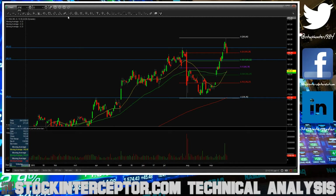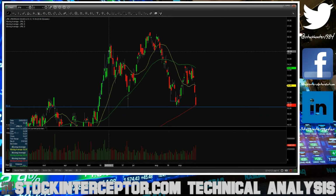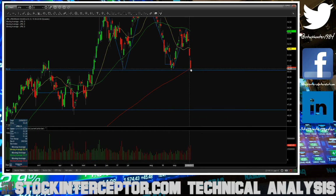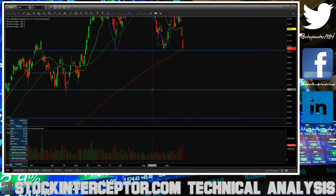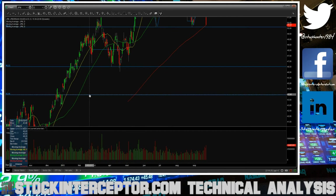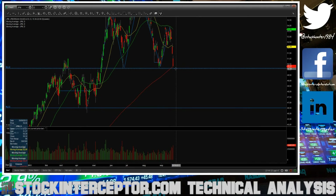Let's go over some scalping levels for tomorrow, starting with JP Morgan. JP Morgan has a big head and shoulders pattern on the daily chart — the left shoulder, the head, and now we've made the right shoulder. We're testing the neckline, which is also supported by the 200 moving average and a prior pivot low. If we break this area, the first big support target on the downside will be 46.50, and then we have a gap fill around 44. For a swing short position, look for a close below this neckline.